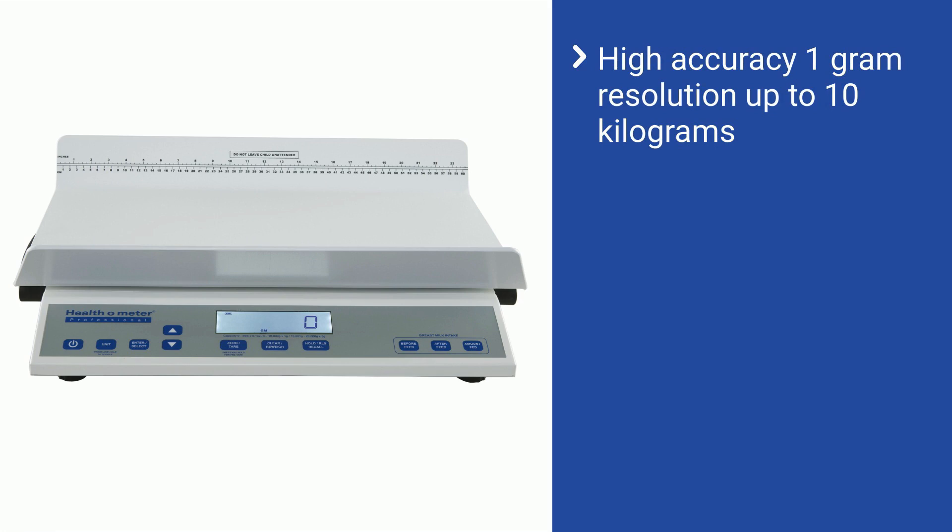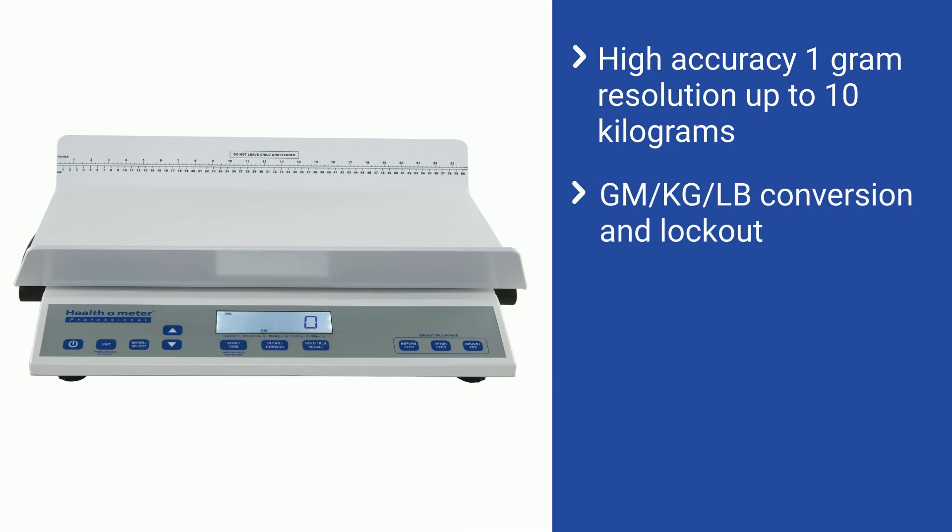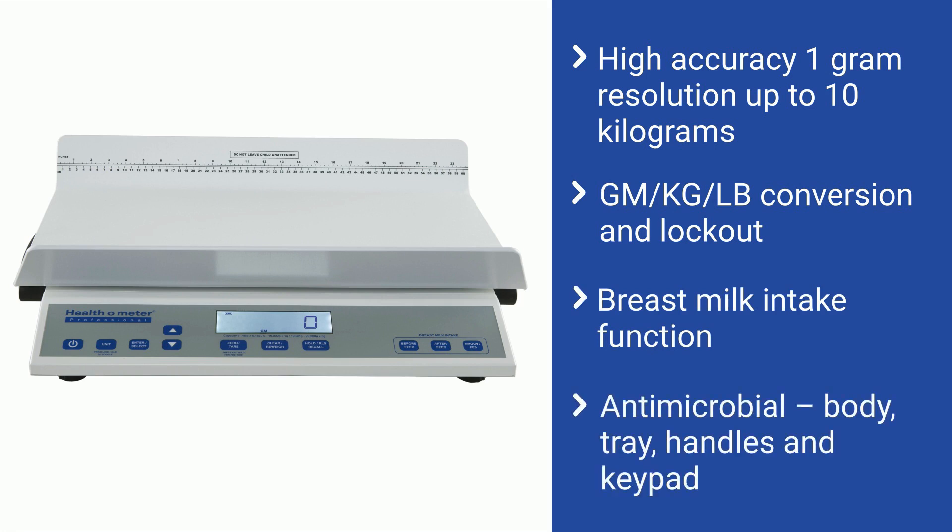The user-friendly digital interface includes grams, kilograms, and pounds conversion and lockout, as well as a breast milk intake function. It is antimicrobial, including the body, tray, handles, and keypad.